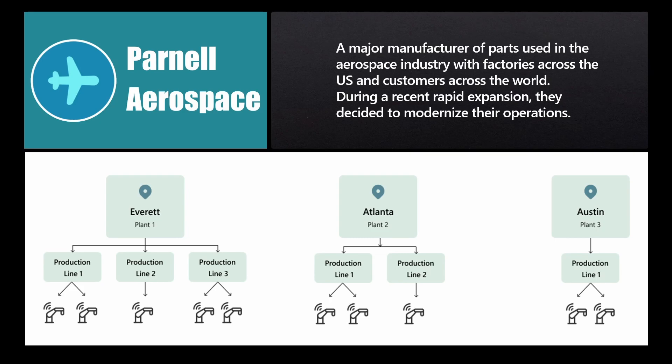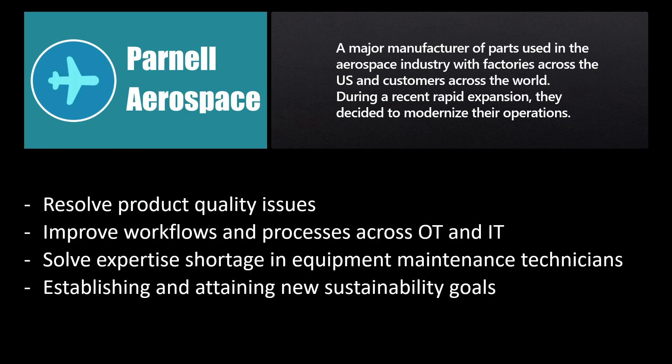After auditing their operations, they determined the following top priorities: implement a better and faster way to resolve product quality issues, as customers regularly report product defects and the current manual process cannot support business growth. They need to improve workflows and processes across OT and IT, reconciling data from the two worlds. They also need to solve for expertise shortage in equipment maintenance technicians, as the tribal knowledge established around CNC machine maintenance and servicing cannot withstand growth — they need to train new personnel on these equipments.